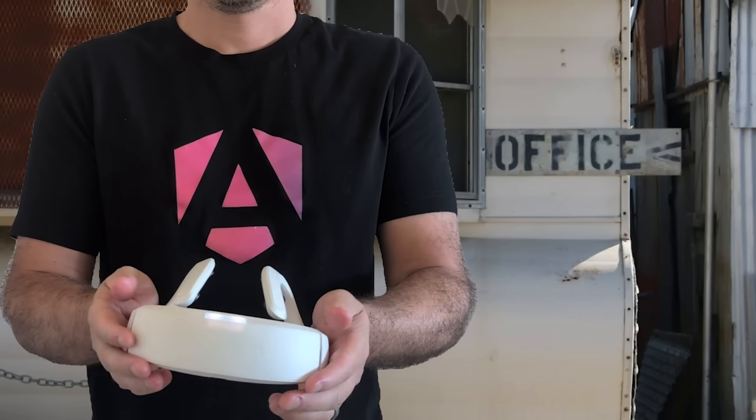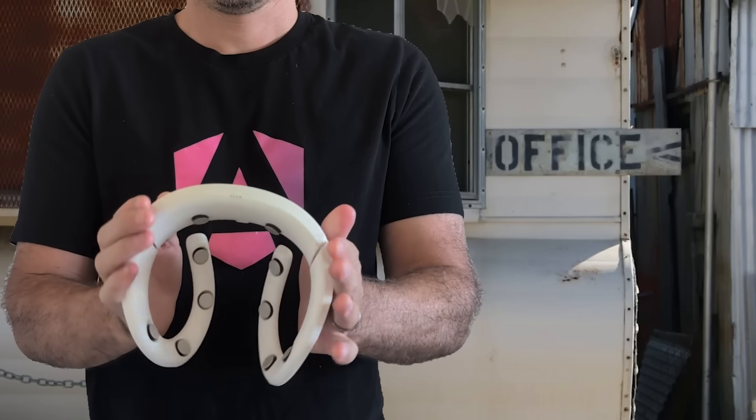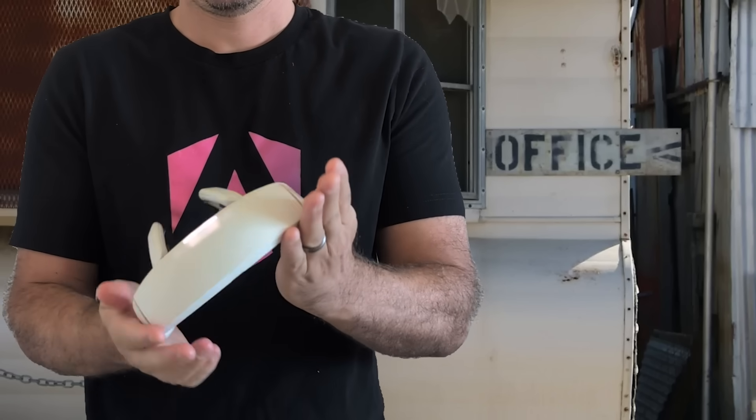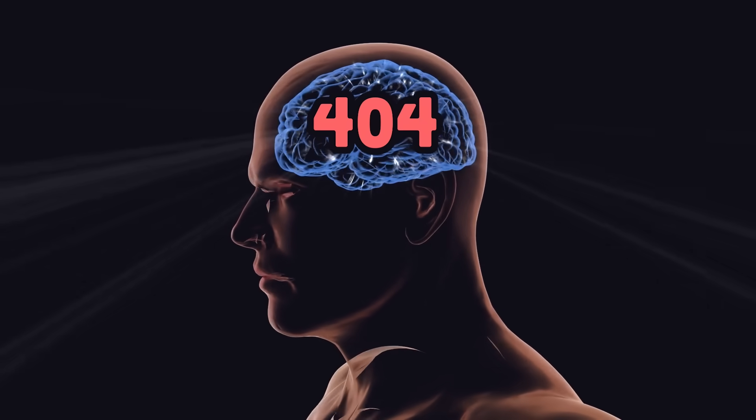Yesterday, a man in a black suit left this strange-looking device on my doorstep. It appears to be some kind of futuristic brain scanner. Now, I've been writing code for nearly two decades, but one thing I've never done is use my brain. That might be why all of my side projects fail, but today that changes.